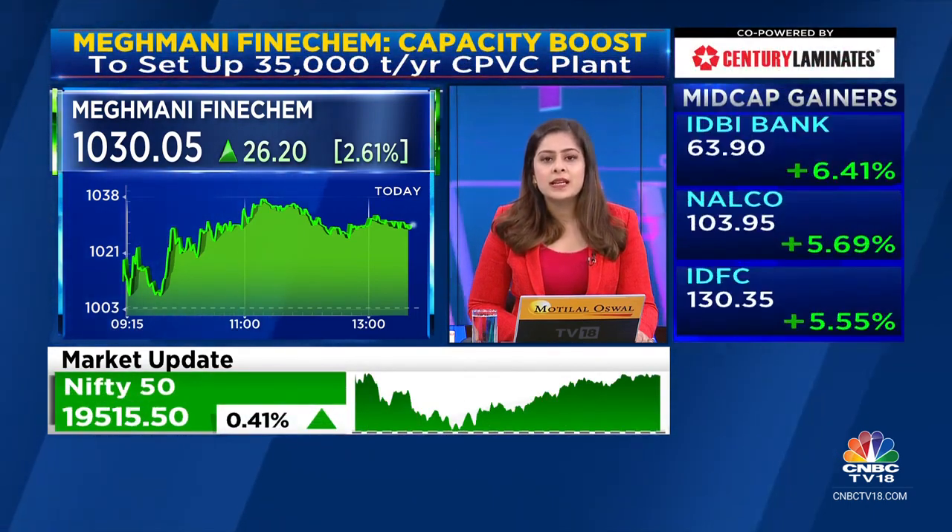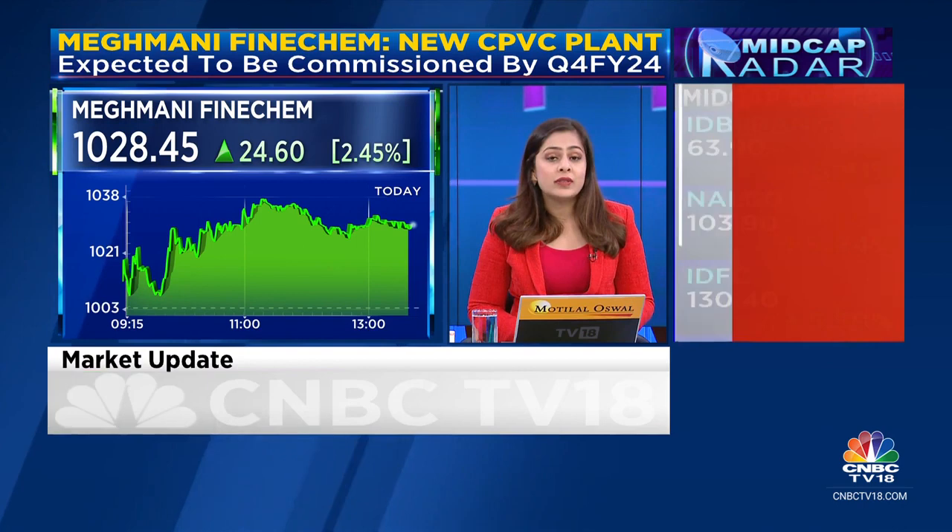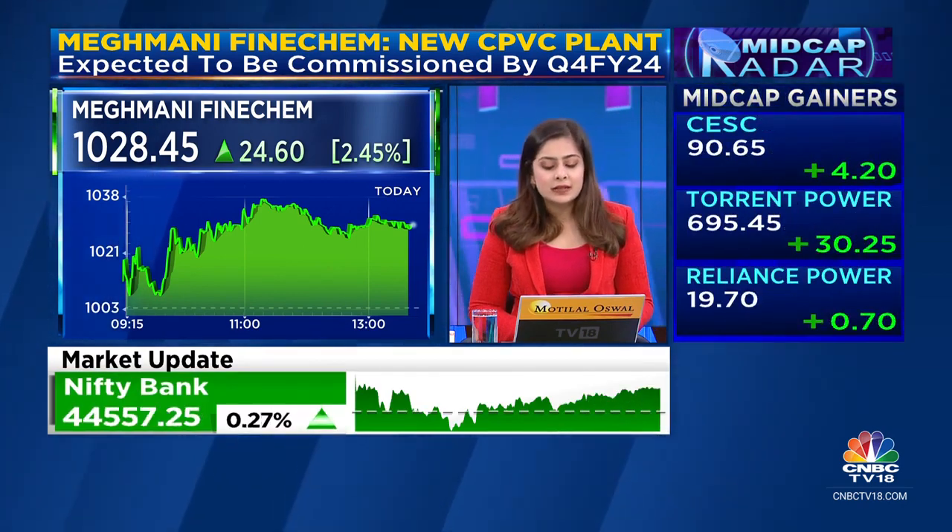The stock on our radar: the company will be setting up a new chlorinated polyvinyl chloride, or CPVC, compound plant with a 35,000 tons per annum capacity. This unit will be set up with an additional capex of 25 crore rupees and is expected to be commissioned by the end of this year, that is in quarter four this year itself.